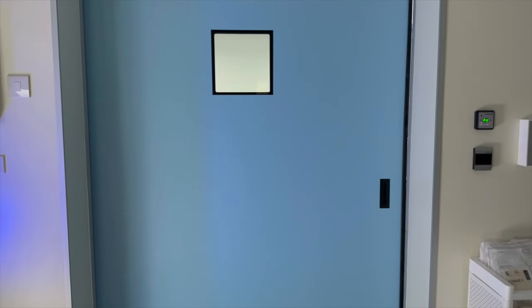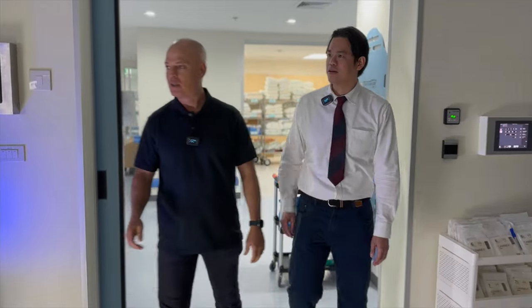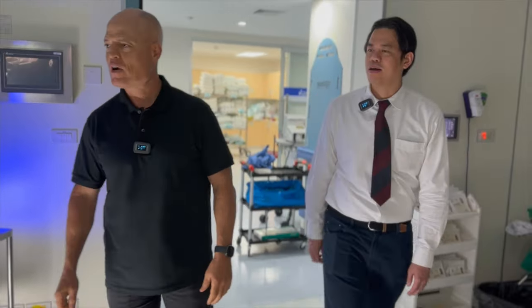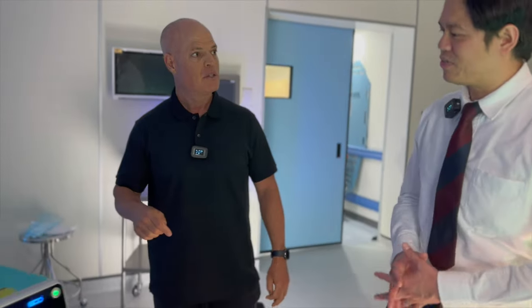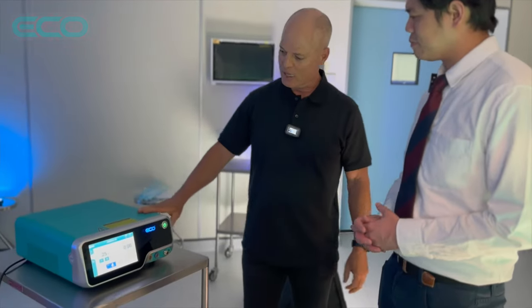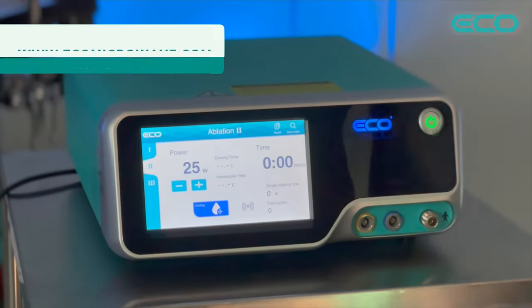The ECO equipment is here — over there. Is this the room where you do the procedure? Yes, of course. And this is the ablation device? Yes, it's very small, very compact.